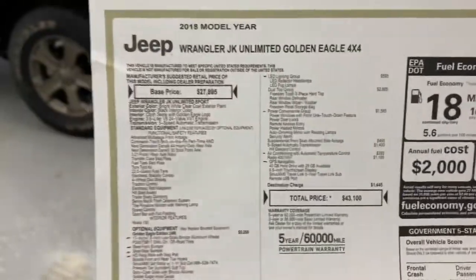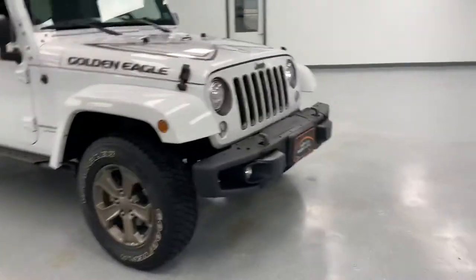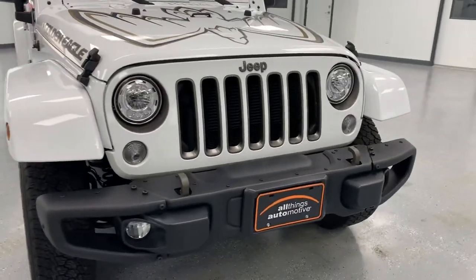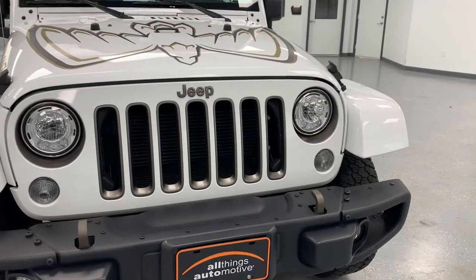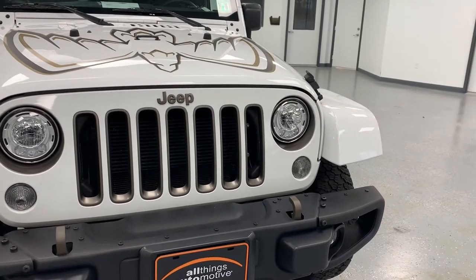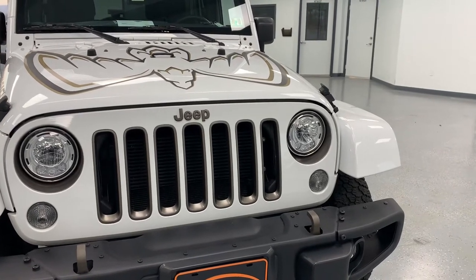Buying it one year used with some miles just saves you a lot of money there. Starting off up front, you're gonna notice right off the bat a nice steel front bumper. There are also bronze inserts in that classic seven-slot Jeep grille as well as the bronze Jeep emblem. The headlights are the LED reflector style headlights — that add alone is $600 for the LED reflectors and fog lamps.